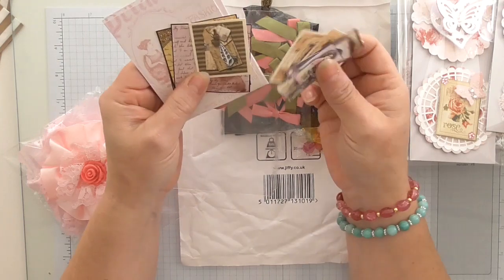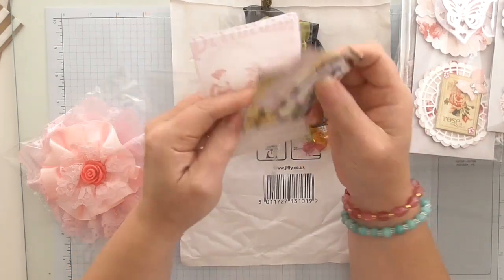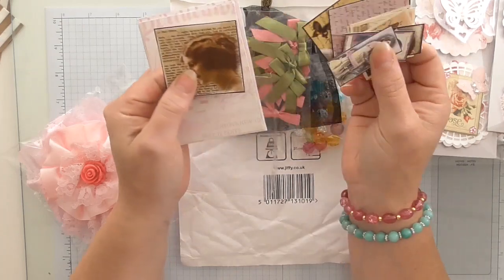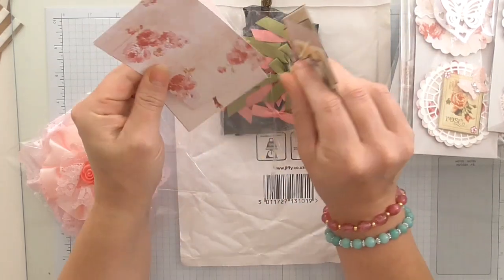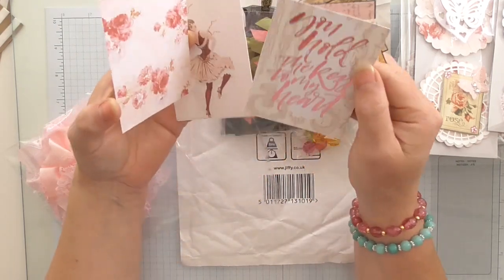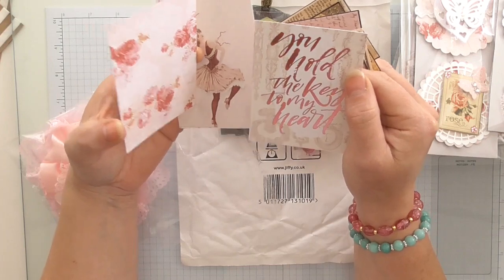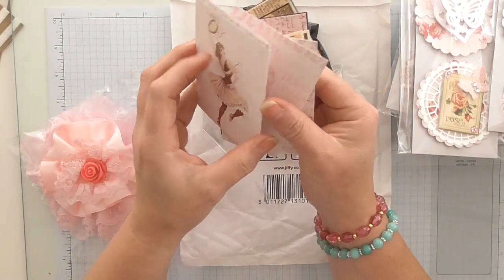And then she sent me these little images and cards which will go in a journal. There are some lovely little images — I don't know where she's got these from. She may well have printed them herself. And then we've got these beautiful cards — I don't know whether it's paper that she's cut up. They look very similar to Memories and More cards or Project Life cards.